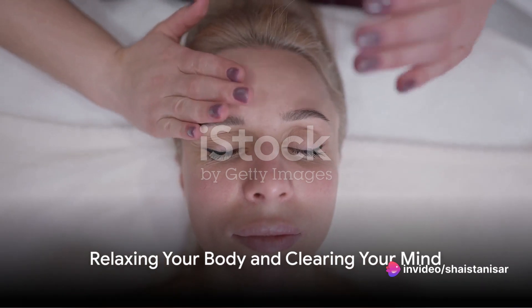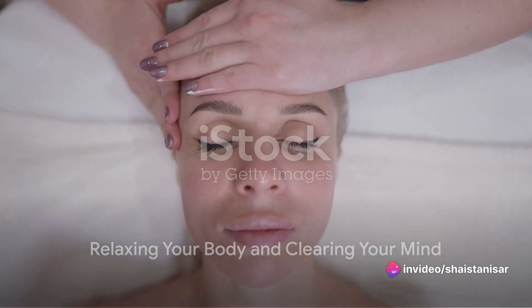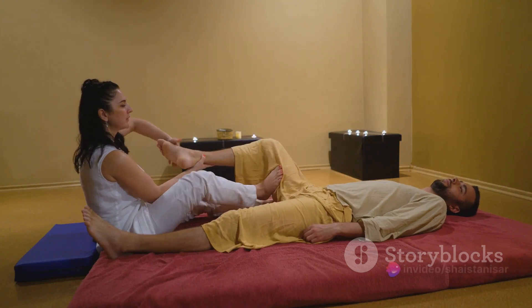Now it's time to relax. Start with your face, relaxing your eyes, mouth, and other facial muscles. Push your shoulders down, take a full breath out, followed by a slow breath in. Relax your hips, then your legs, and finally your feet.